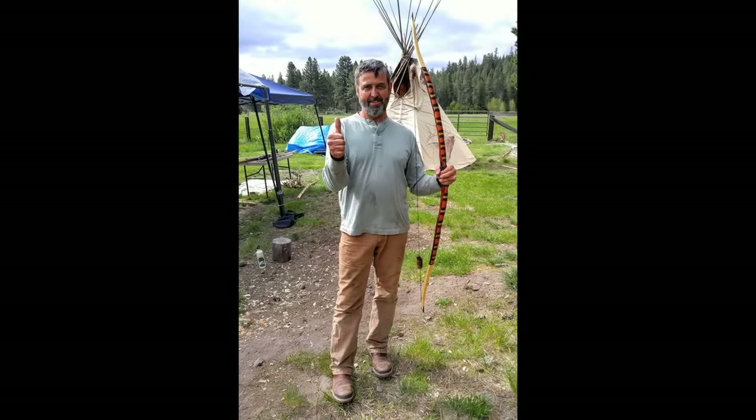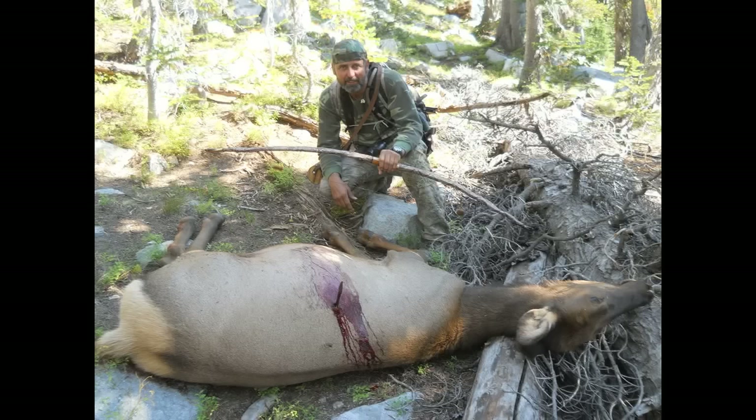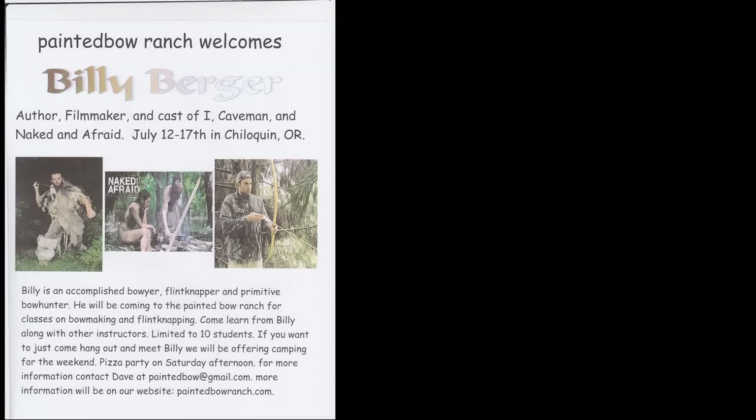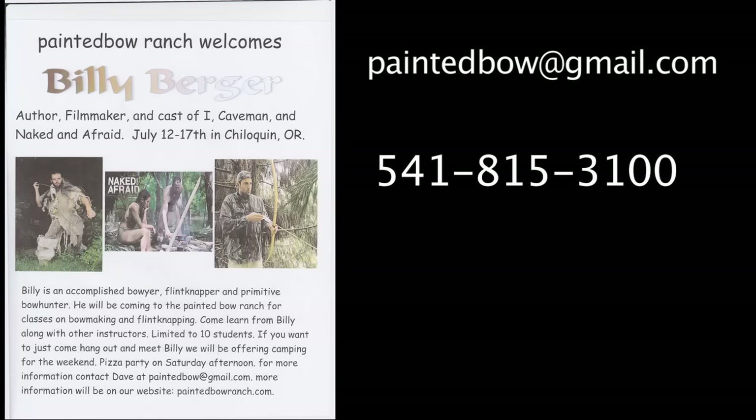My buddy Dave, who's going to be co-hosting, is an accomplished primitive archer. He's been making and shooting bows for well over 15 years, and he is one of the few people I know of who has actually taken an adult elk with a primitive bow and an obsidian point — that's not something many primitive archers can claim. He'll also be helping me with the class. If you have any additional questions, email Dave Chaney at paintedbowatgmail.com or call him at 541-815-3100.